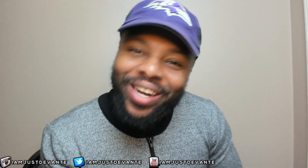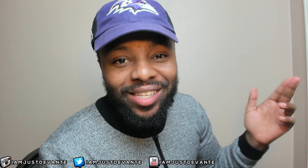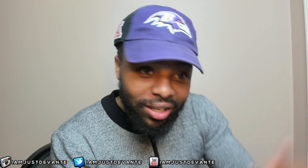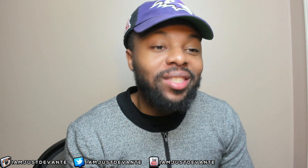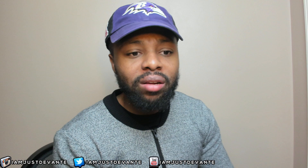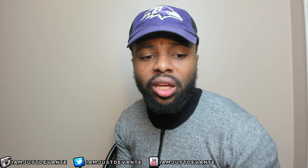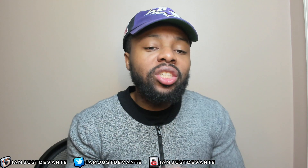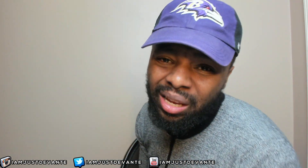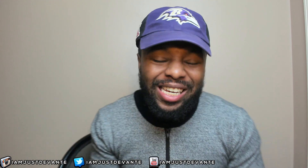Hey, what's going on YouTube family, this is your man Davante and I'm back — it's game day! Week two NFL highlights, we're kicking off with the Texans and the Bengals. Both teams are looking to get their first W, so this should be an interesting matchup. Without further ado, let's get straight into these highlights.